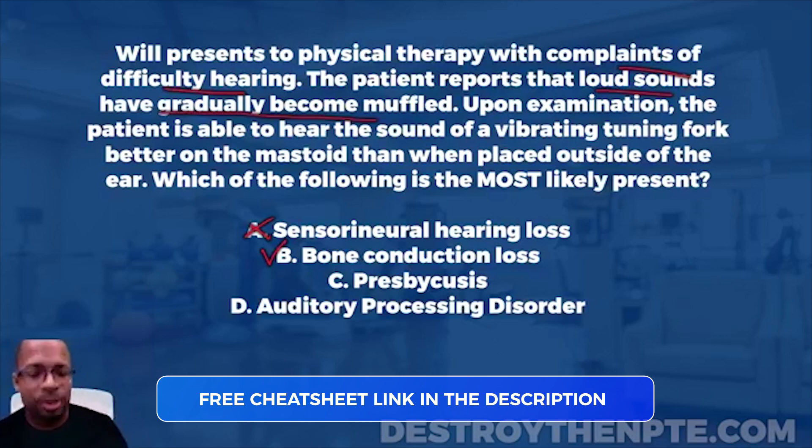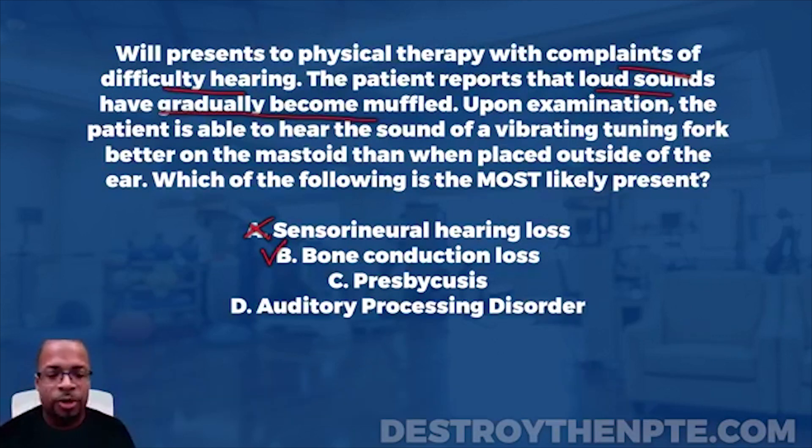Answer C is presbycusis — P-R-E-S-B-Y-C-U-S-I-S. That's age-related hearing loss, also known as sensorineural hearing loss. If you picked up that presbycusis is the same thing as sensorineural hearing loss, you can rule out both A and C. I now have high confidence that both sensorineural hearing loss and presbycusis are not the right answer.